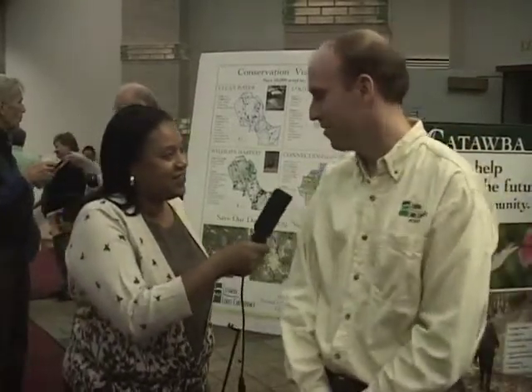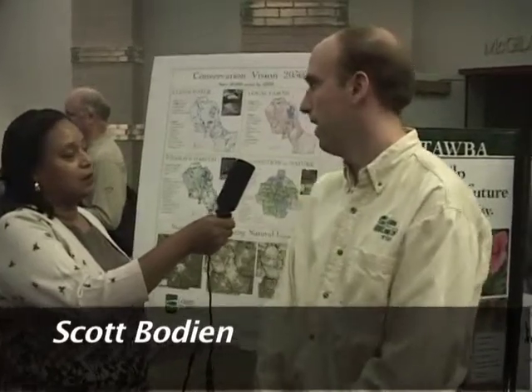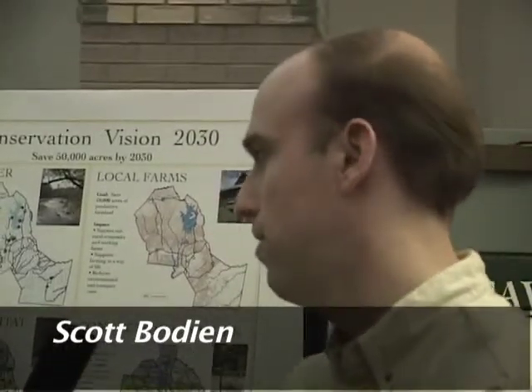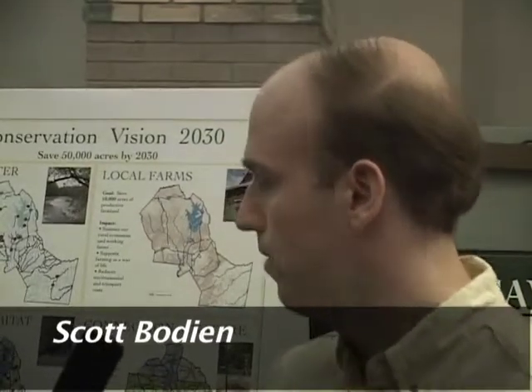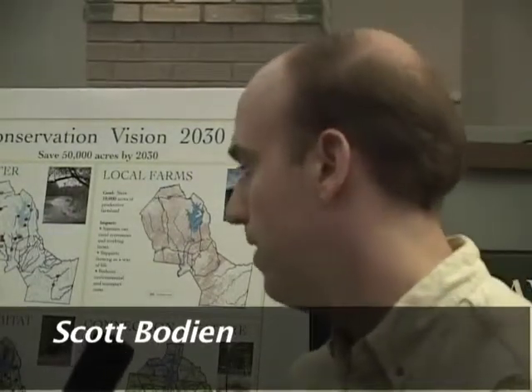I'm your host, Cynthia Thompson. Today I'm here at the GIS Expo in Charlotte, North Carolina. I'm here with Scott Bodine from Catawba Lands Conservancy — a local non-profit here in the Charlotte area that does land conservation. We go out and work with landowners who voluntarily wish to preserve their land in perpetuity. They can either donate the land to the conservancy and we would own it, or we'd use what's called a conservation easement, where they continue to own the land and we have a conservation easement that would prohibit any development forever.